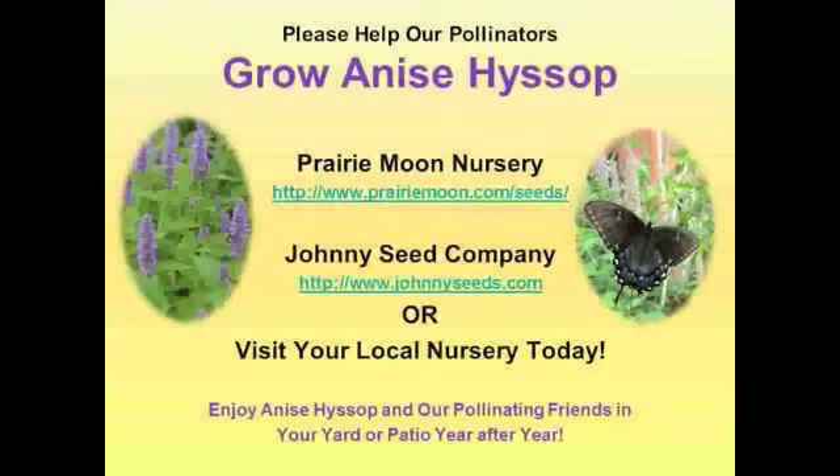Thank you for listening to Plants for Pollinators. Hopefully we have given some important information that you can use to make a pollinator-friendly habitat. For more info, you can visit these websites or a local nursery near you.